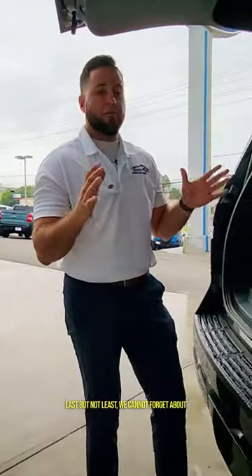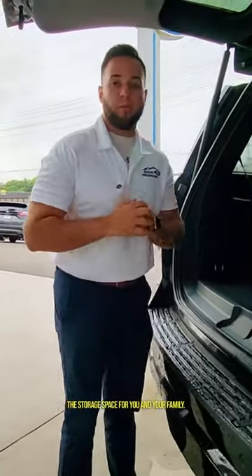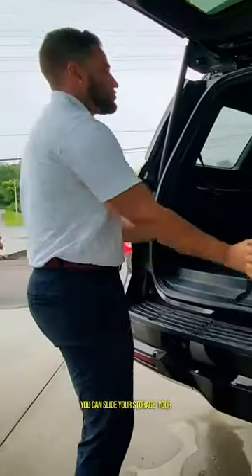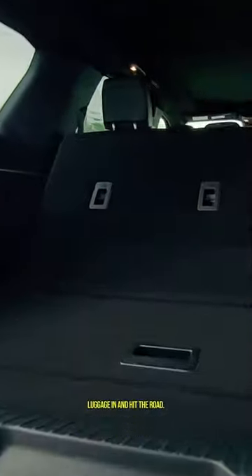Last but not least, we cannot forget about the storage space for you and your family. With a push of a button, the third row goes down. You can slide your storage and your luggage in and hit the road.